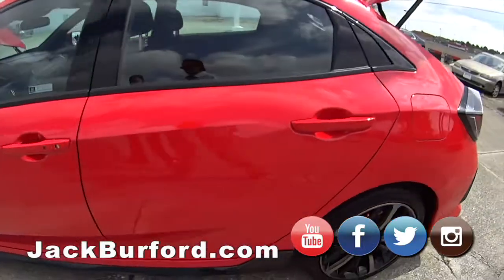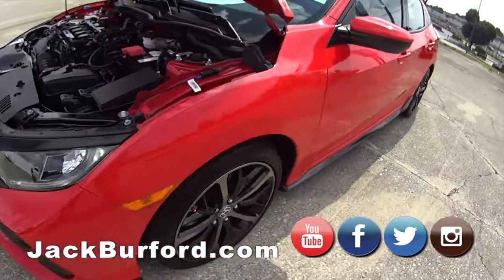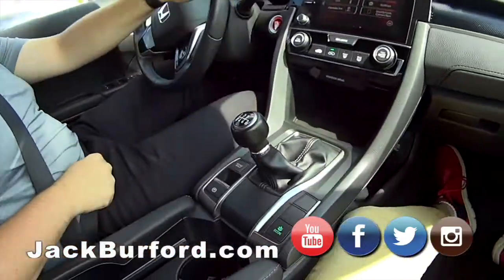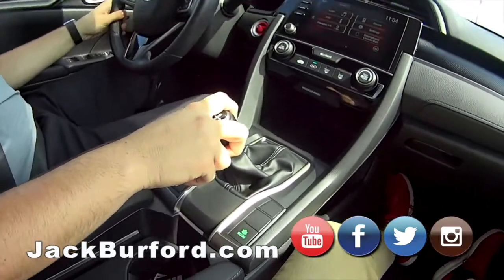Jason, what are we in today? We're in a 2020 Honda Civic. Pretty sure this is a rally sport. Yeah, this is nice. Manual. Six speed. Nice, I like it.